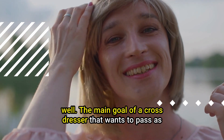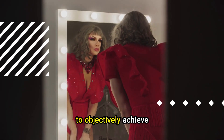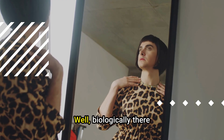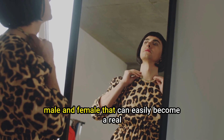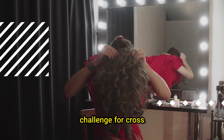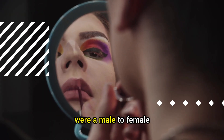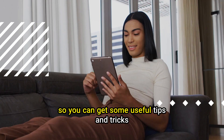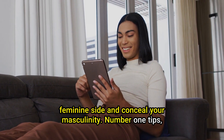The main goal of a cross-dresser who wants to pass as someone of the opposite biological sex is to objectively achieve the appearance and looks of someone of said gender. Biologically, there are some physical differences between male and female that can easily become a real challenge for a cross-dresser who might want to overcome them to pass better. If you are a male-to-female cross-dresser, watch this video — you can get some useful tips and tricks to highlight your feminine side and conceal your masculinity.